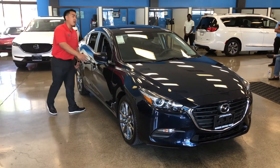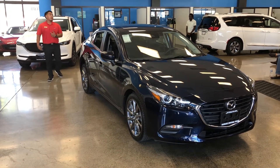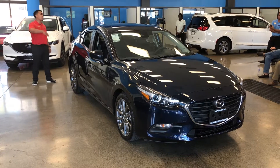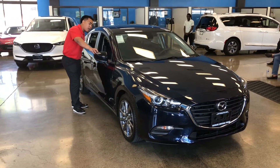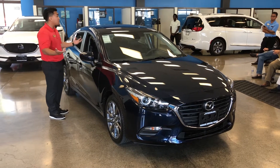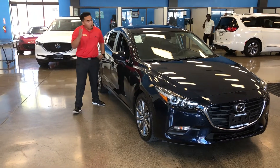Another feature I love about this vehicle is our blind spot monitoring system. It can detect a vehicle from 23 feet away in the blind spot. Whenever you're moving into the next lane, it alerts you with an orange flash inside the side view mirror and also gives you an audible alert tone, letting you know whether it's safe to change lanes.